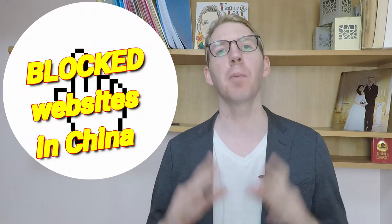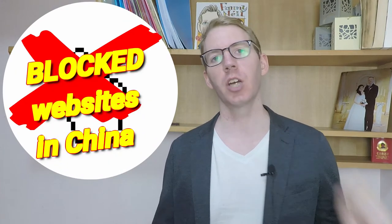Hi, this is Neil of TeamTeacher, teaching, living and raising a family in China. Today, we are going to look at blocked websites in China. Let's check it out.